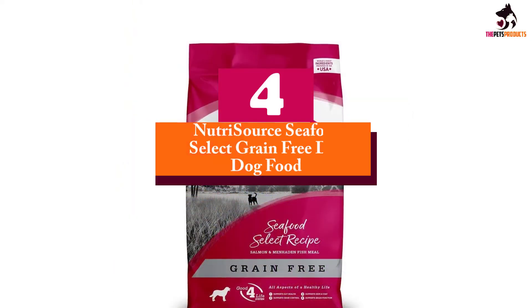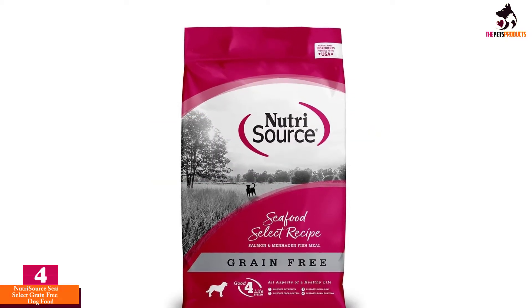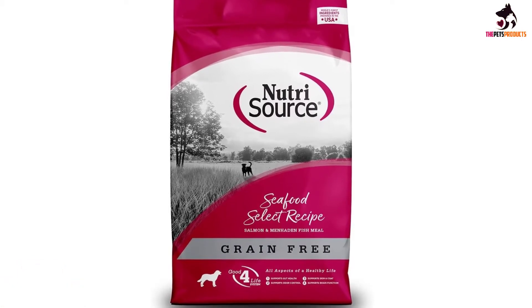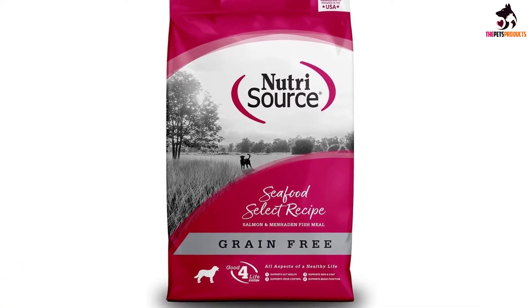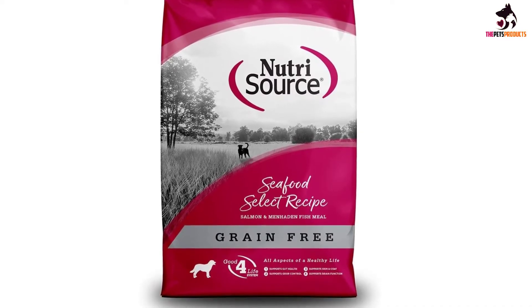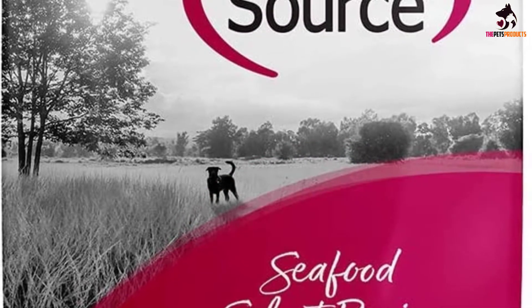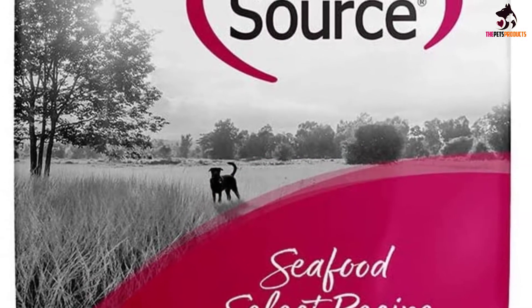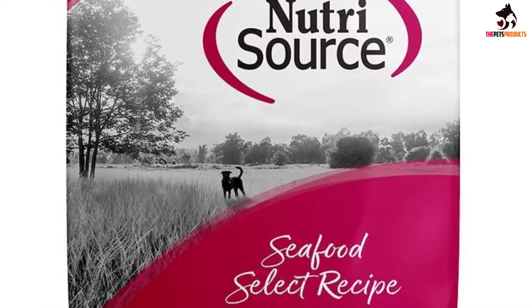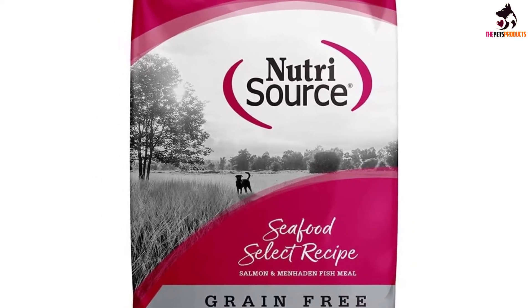Moving on at number 4, we have the Nutrisource Seafood Select Grain-Free Dry Dog Food. One of the best things about this grain-free formula is that it is also potato-free, making it the perfect solution for dogs that may have the propensity to develop hyperglycemia and become diabetic. The key ingredients in this formula comprise real salmon, menhaden fish, peas, and chicken fat, and the leanness of the aquatic proteins makes for well-developed muscles and an improved immune system.